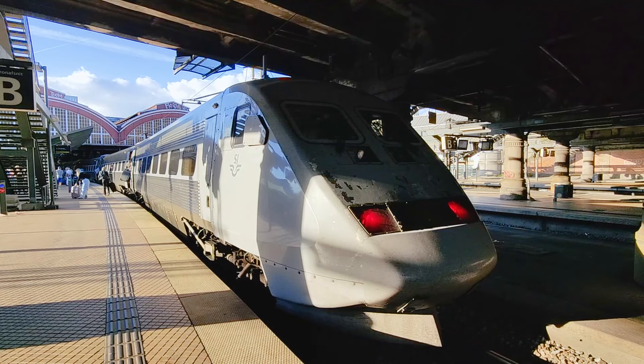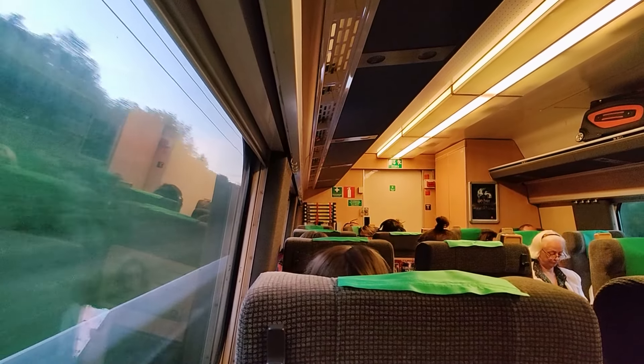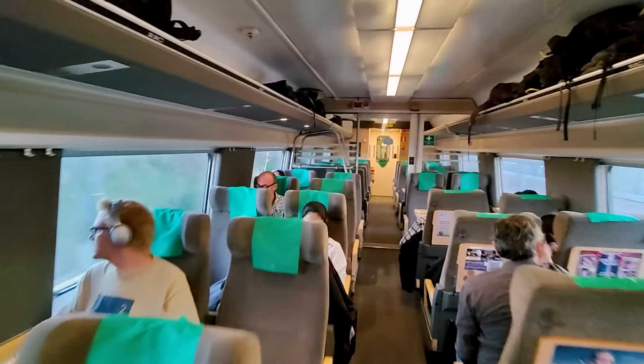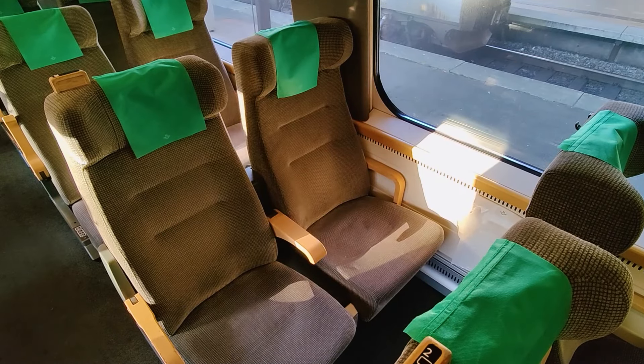Today we are checking out Sweden's iconic high speed train, linking Copenhagen and Stockholm in just over 5 hours, across the magnificent Öresund Bridge. We will travel in great comfort in the standard class seats and be taking a look at the onboard offerings. Let's go!